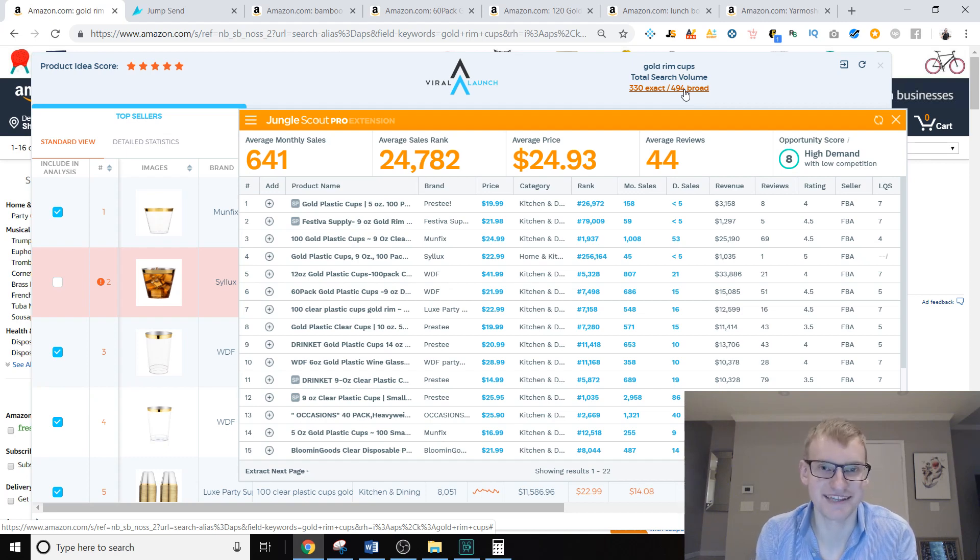I'm also pretty positive these tools don't include how much profitability a product actually has. Some products on Amazon have garbage margins where you can barely make any money unless you're buying thousands of units. Other products still have really good margins — 100 to 200 percent return on your money. There's literally no way for these tools to include that because they'd have to know the cost to ship from China to the US.